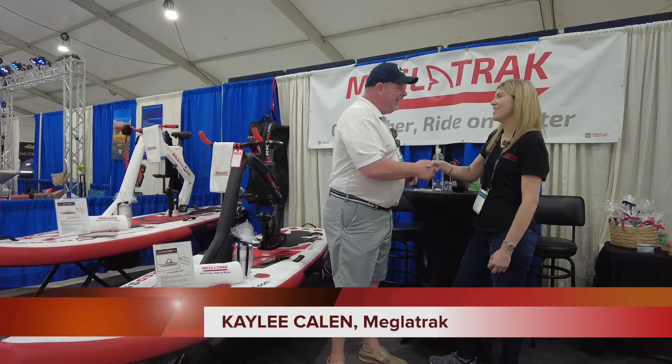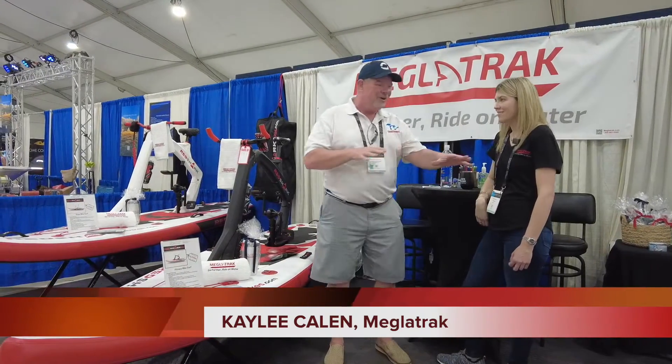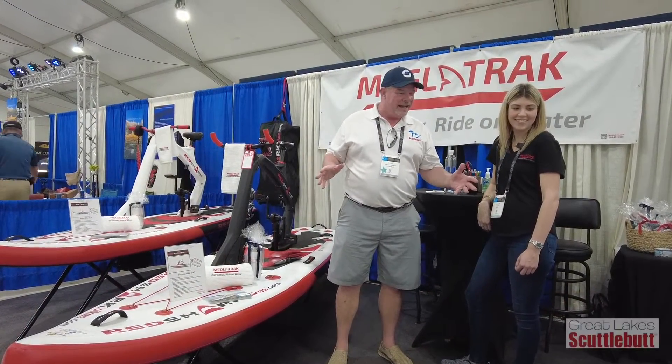I'm here with Katelyn. How are you? I'm doing well. These are so cool. I don't ever have to use my Peloton again!